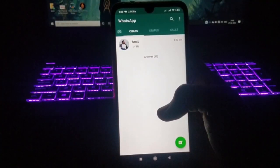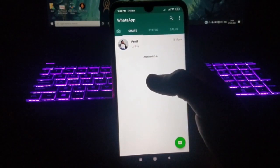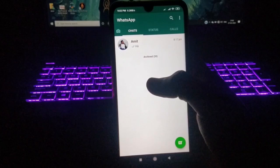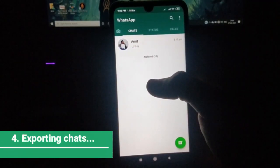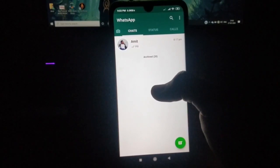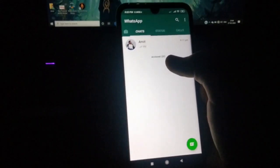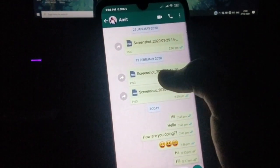Now let's see our third trick. If someone is sending bad messages to you on WhatsApp and you want to save the entire chat as evidence, instead of wasting time taking screenshots, here's a trick to easily download the entire chat and send it to any person as proof.